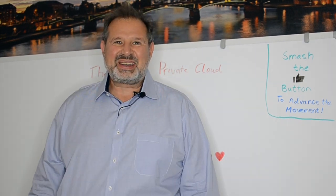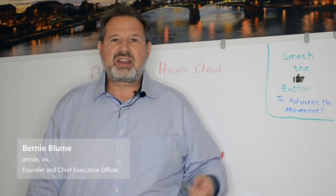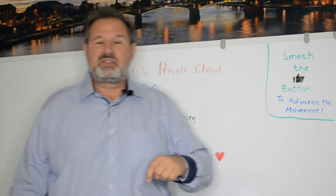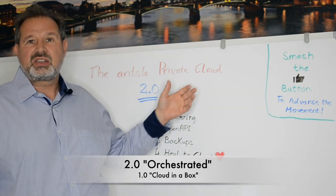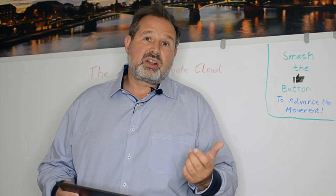Hi, it's Bernie here from sunny San Diego, and in this video you're going to learn everything about the Ansel Private Cloud 2.0. I will also show you two case studies on how other customers have reaped the benefit of the Ansel Private Cloud 2.0, which is also called the Orchestrated Private Cloud.